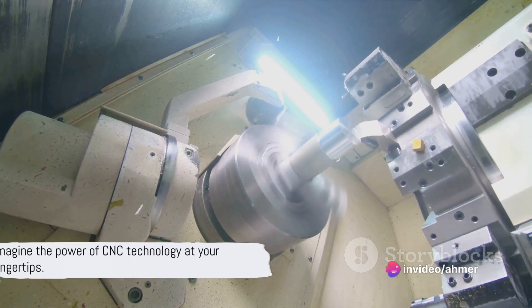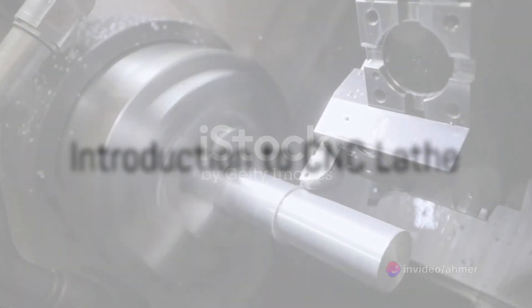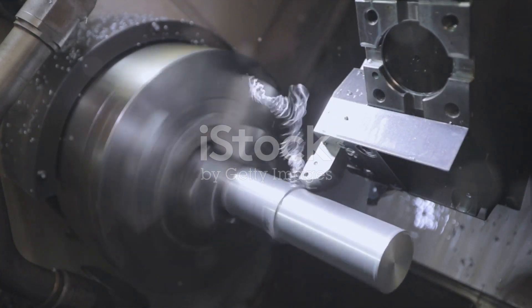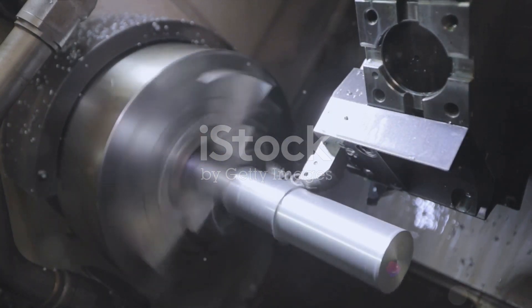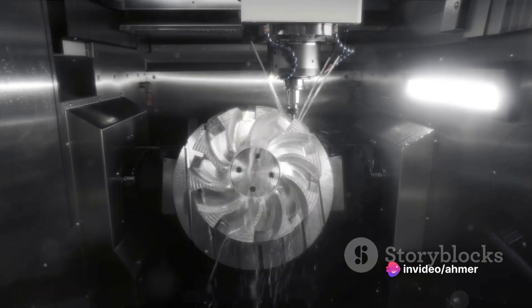Now, imagine having the power of CNC technology at your fingertips. Today we're diving into the intricate workings of a CNC lathe. Firstly, a CNC lathe is a machine that utilizes computerized controls to operate and manipulate the cutting tools that shape raw material.